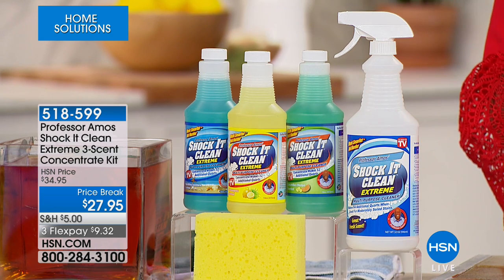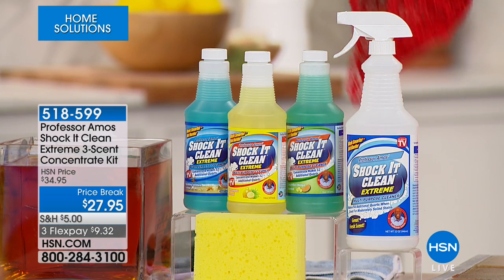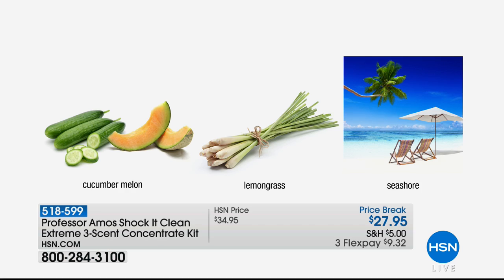We're also giving you the Shock It Clean extreme multipurpose cleaner concentrate in the lemongrass scent. You get the empty bottle with the sprayer, and you get the sponge as well. And listen to this — this is going to make 96 bottles of cleaner.